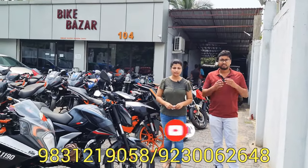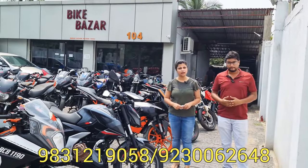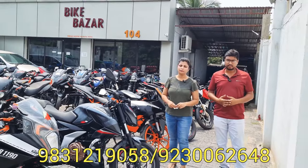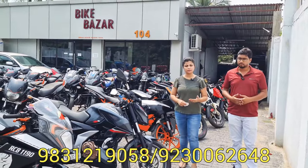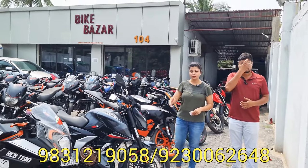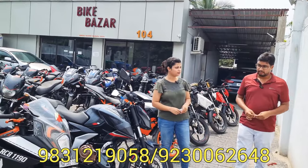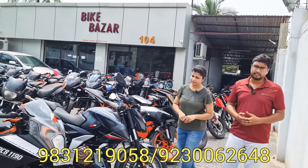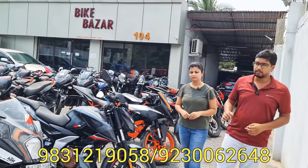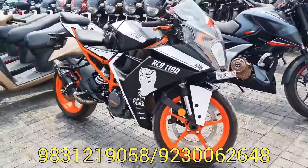We have to go to Thakurpukur Bazaar, South Kolkata — BikeBazzar 104. The price of the RC125 is 1,848, available for only 1,488. This is a new model.